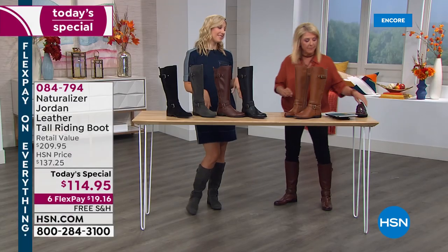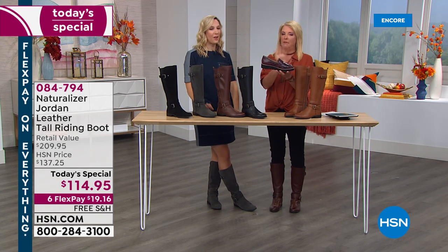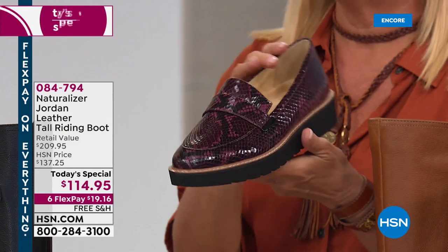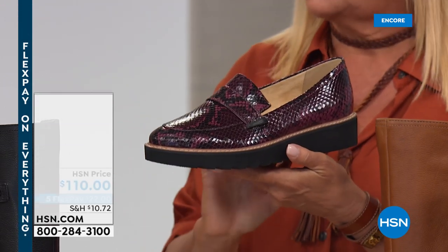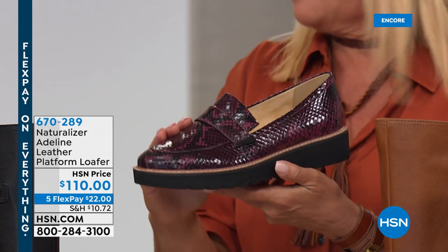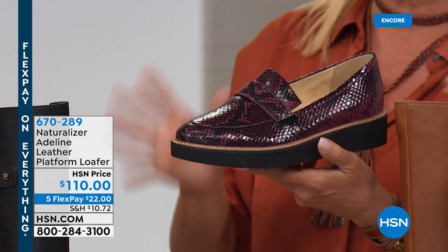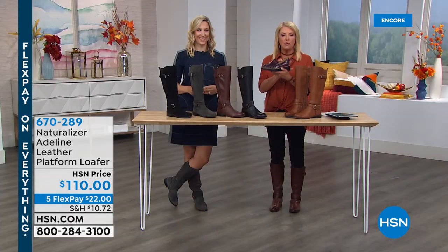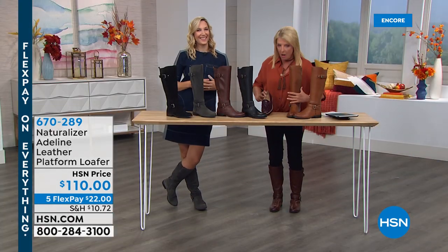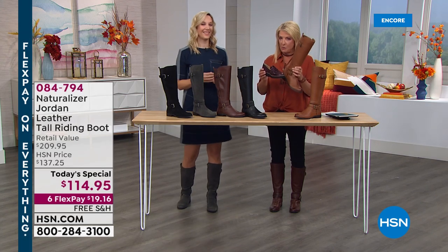Let me show you value. We have this loafer coming up — how cute is this? One of our light series — a seriously cute loafer. It's beautiful leather, and it is $110. We only have about 300 pairs, so if you're a loafer girl, stick around to see the colors coming up. I just wanted to show you this to really bring home how well they've done on the Today's Special price.